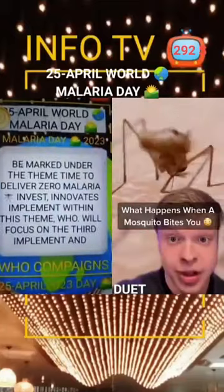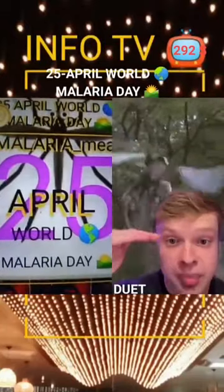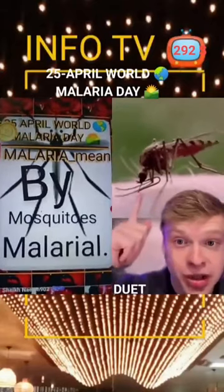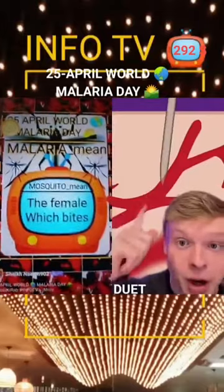Here's what happens when a mosquito bites you. Mosquitoes are one of the most annoying insects and they kill over 100,000 people every year. When a mosquito lands on you, it will spit on your skin, numbing it, so you don't feel a thing. Then it will stick its six razor-sharp needles into you, cutting through your skin.